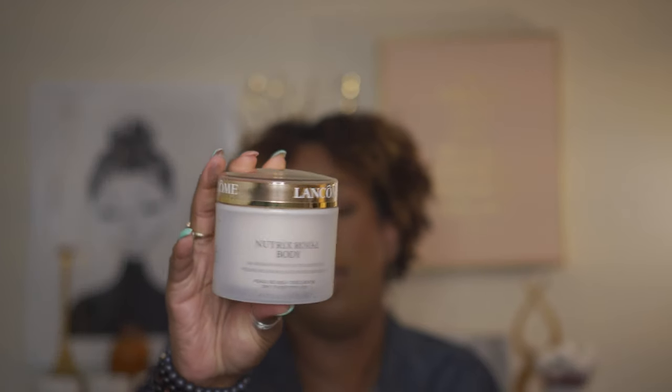I got this body butter - it's a Lancome body butter, the Nutrix Royal Body intense moisturizing restoring body balm. I keep the hand cream in my car and when I saw this I had to get it. When I say rich, it is rich and luxurious on the skin. I am so excited to dip into this beauty.